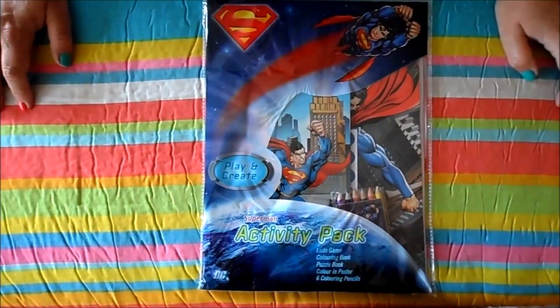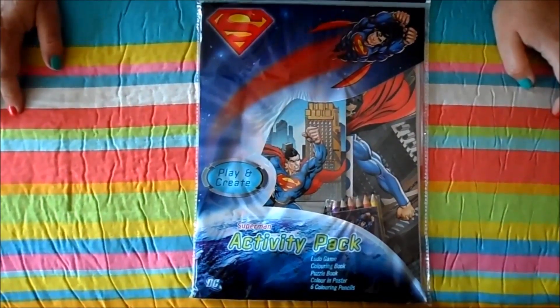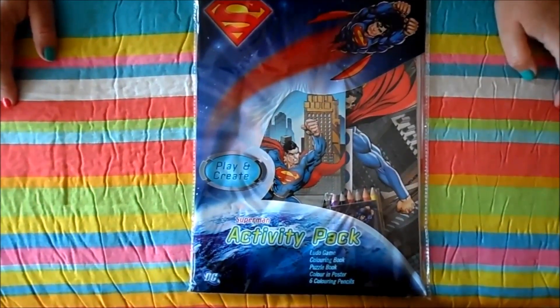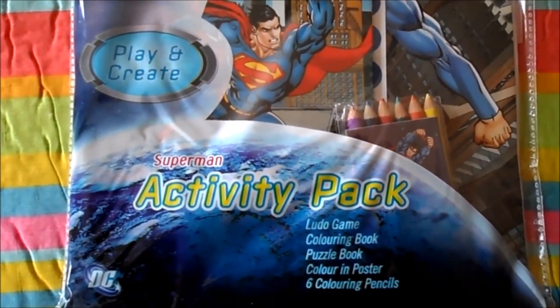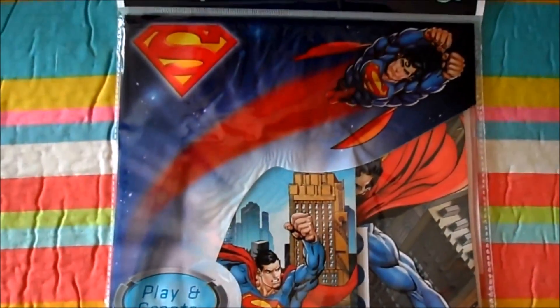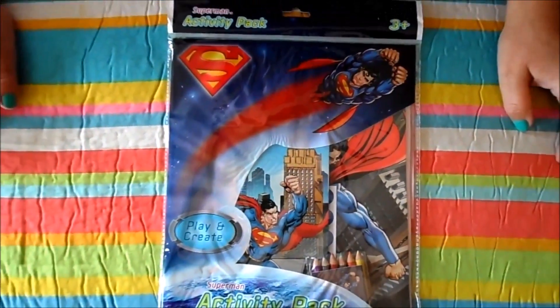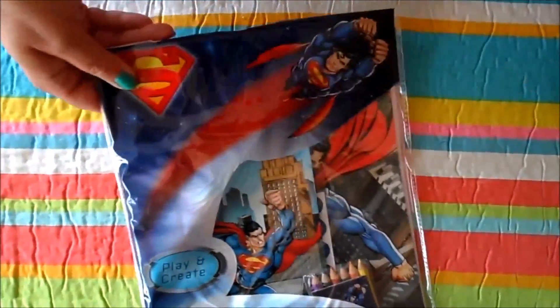Hi there, it's Tracy here and welcome to our channel. This afternoon we've got the Superman activity pack, which is for age three plus. It's a play-and-create pack with a Ludo game, colouring book, puzzle book, colouring poster and colouring pencils. Let's open it up and take a good look inside.